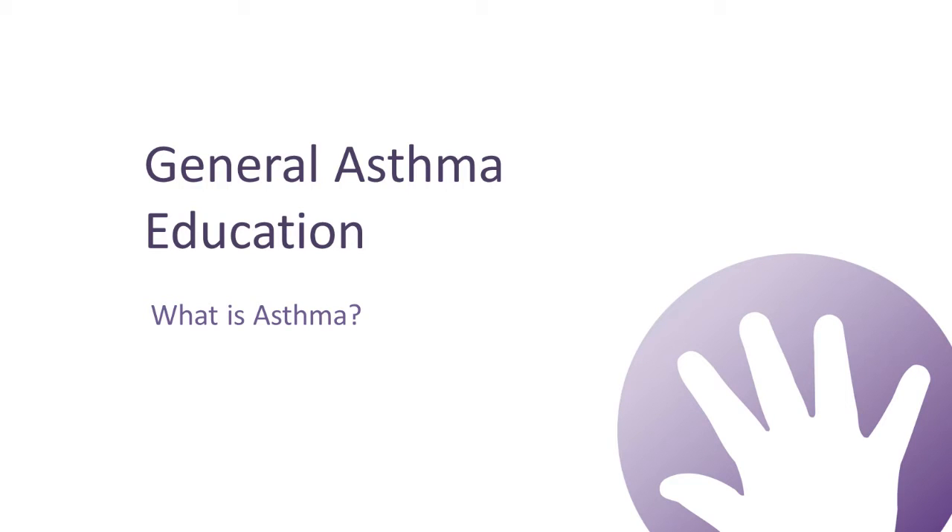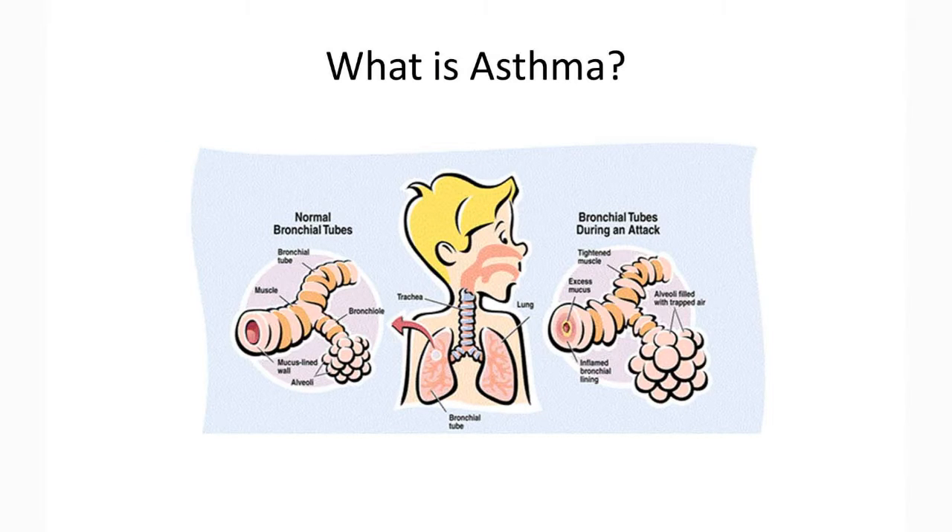General Asthma Education – What is Asthma? Asthma is the most common chronic illness in children. One out of every ten children has asthma and this number continues to rise. This video will help you learn to care for a child with asthma and hopefully decrease the amount of asthma symptoms he or she may experience.